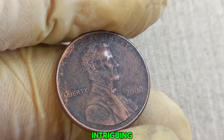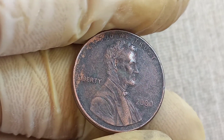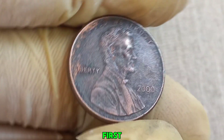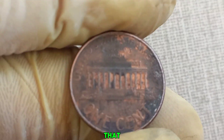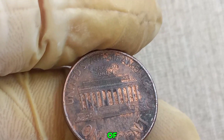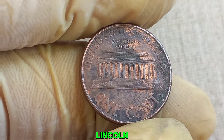We have an intriguing story about a humble penny that might just be worth millions — a 2000 no mint mark Lincoln penny. At first glance, it looks like any ordinary penny you might find in your pocket change. But there's a fascinating backstory and a touch of rarity that makes this coin a potential jackpot. Let's start with a bit of history. The Lincoln penny, featuring President Abraham Lincoln on the obverse, was first introduced in 1909 to commemorate the 100th anniversary of Lincoln's birth.